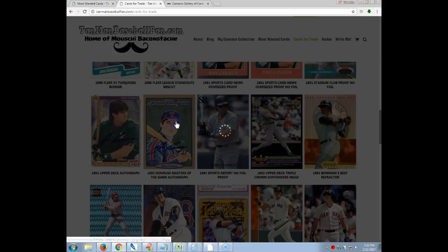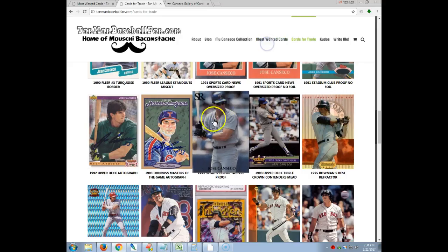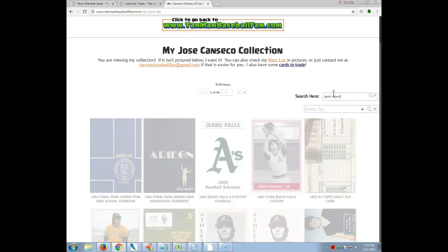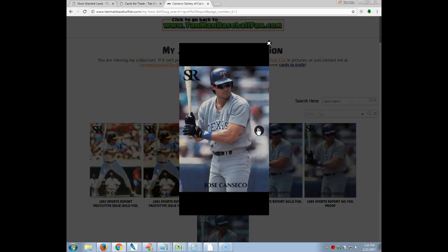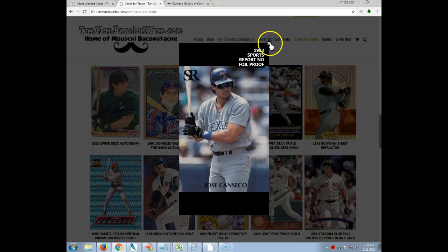A couple more autographs — this one right here does have some corner issues, and it's a four by six or three by five. You can tell a little bit there; a couple corners have some issues but it's a beautiful card. This here is a Sports Report with no foil. On my site for my collection you can see how many versions there are of this — normally you have the gold foil, then there's my version of the no-foil proof, and then you have the other type, a silver hollow foil.